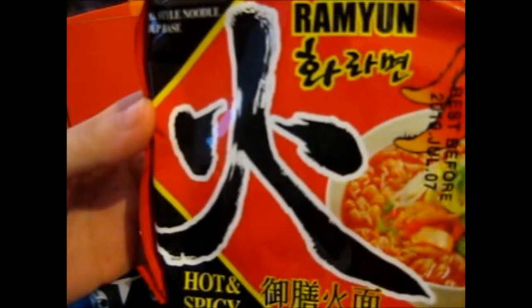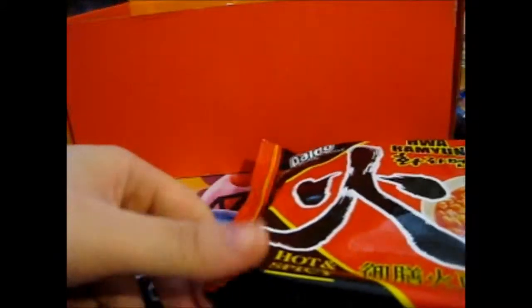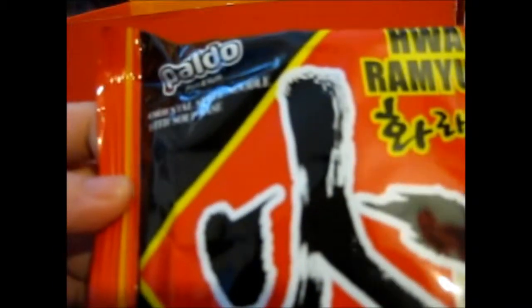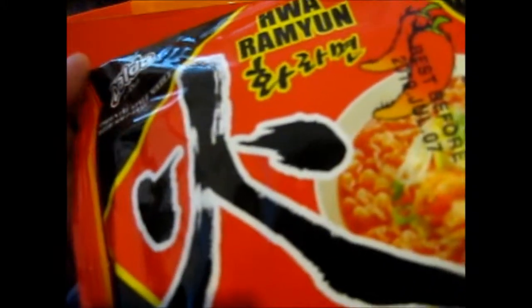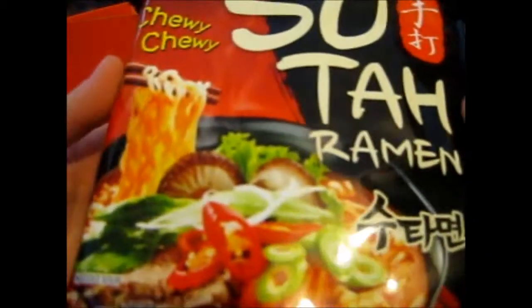Expires in November, so be sure to eat that before then. There's a Hua Ramun — hot and spicy, yay! This is a different brand. Powder, fun onion, oriental style noodle with a soup base. Best before July 19. Hua Ramun — never heard of it before.